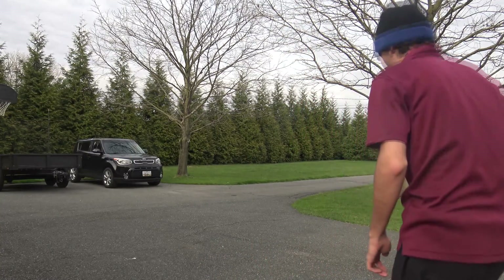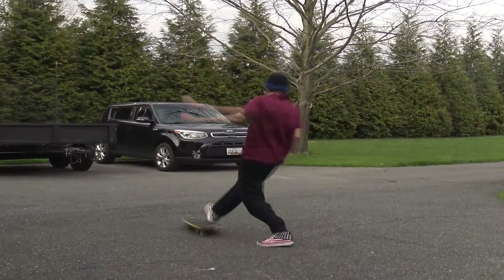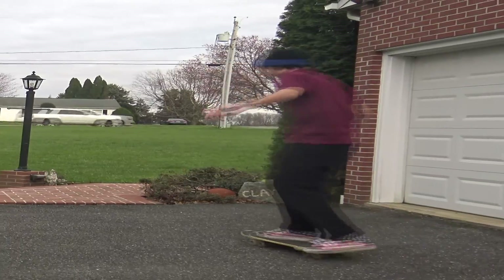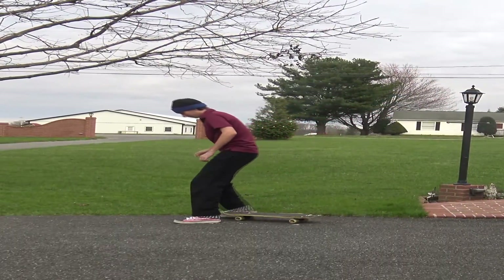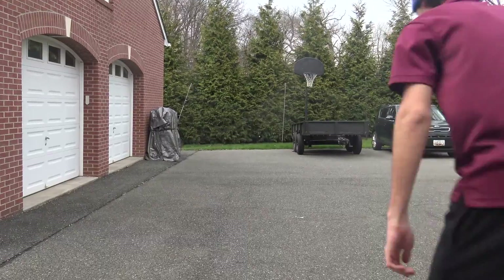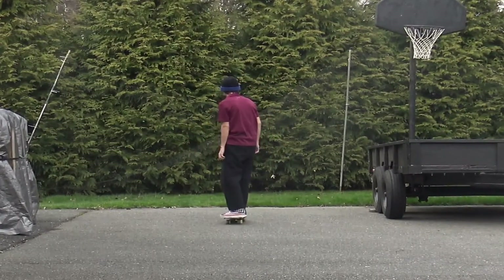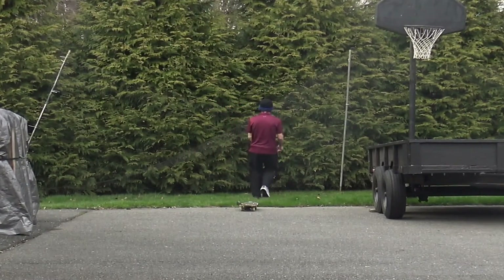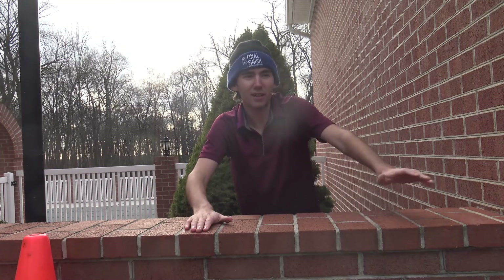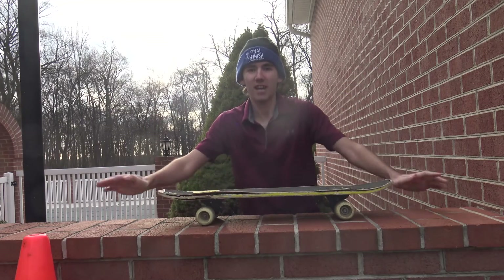I'm probably going to look really stupid, but hey, we all start somewhere. As you can see, we all start somewhere. Alright, so I've ridden around for about 15 to 20 minutes to try and get used to this thing, but I still suck at riding.